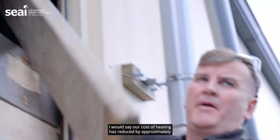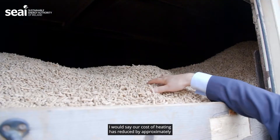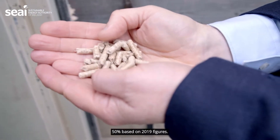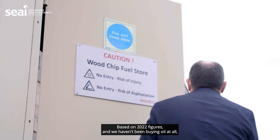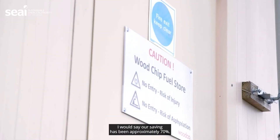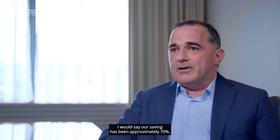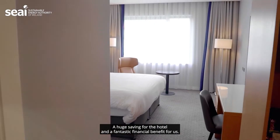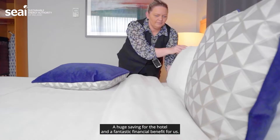I would say our cost of heating has reduced by approximately 50% based on 2019 figures. Based on 2022 figures and we haven't been buying oil at all, I would say our saving has been approximately 70%. That's when the SSRH is taken into account. A huge saving for the hotel and a fantastic financial benefit for us.